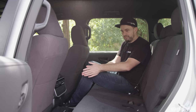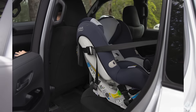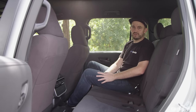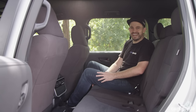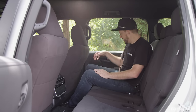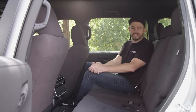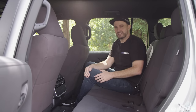The LC300 GX has ISOFIX on the outboard rear seats and three top tethers. If you want more creature comforts, the GXL grade is worth considering. Storage in the rear is similar to the Defender: no fold-down armrest with cup holders, no map pockets, just big bottle holders in the doors. One quirk: LED headlights up front but halogen interior lighting.